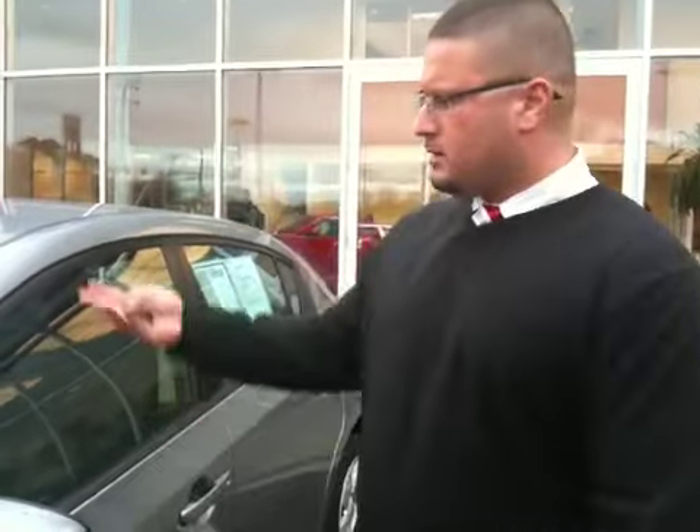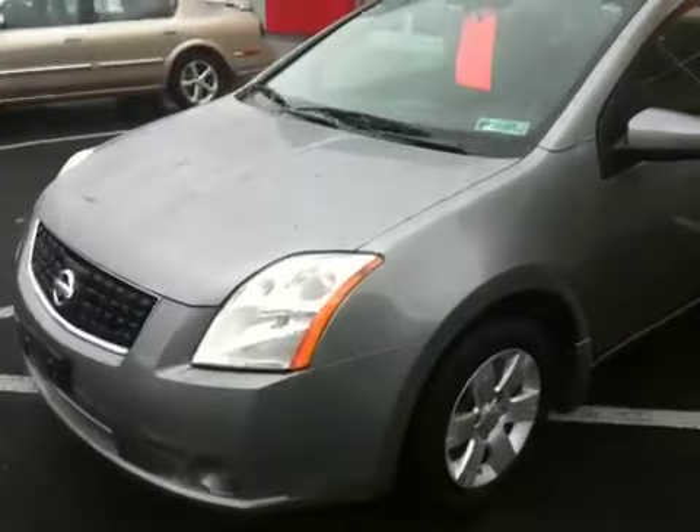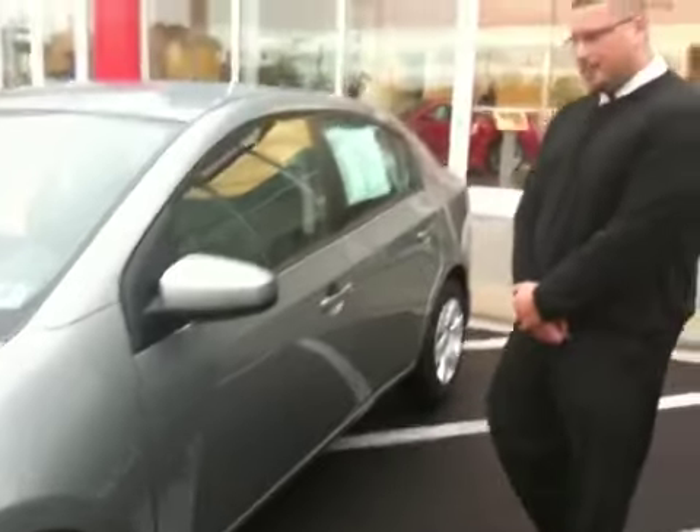How you doing, Saji? My name is Kevin Barbera, Internet Manager over at Kelly Nissan. This is the vehicle you inquired about over the Internet. You can tell it's a magnetic brake, 2.0 liter Nissan Sentra 2009, 16,000 miles on it.